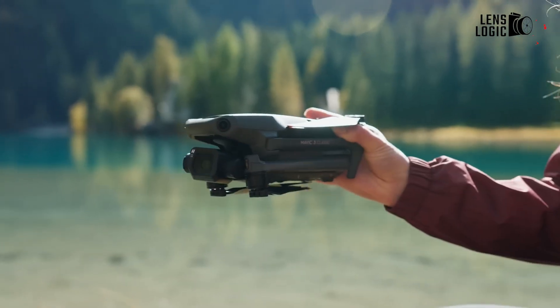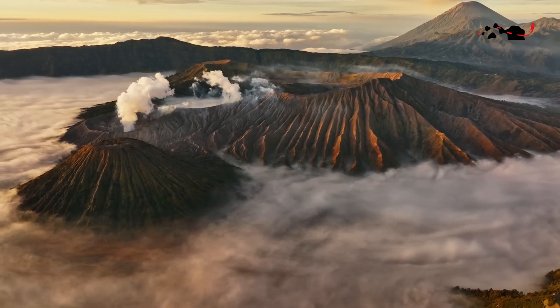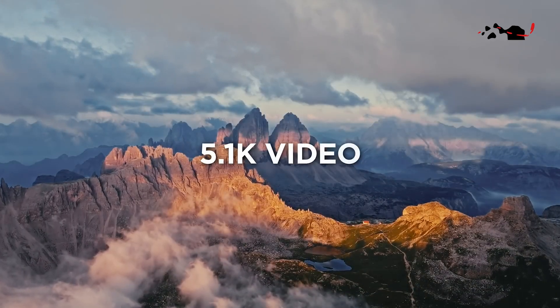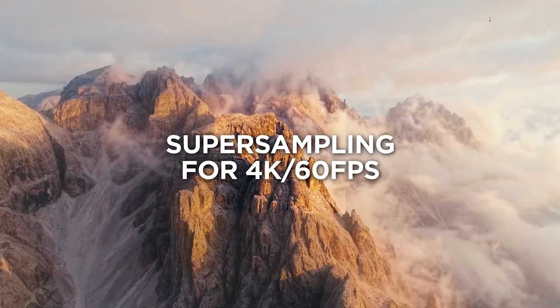The DJI Mavic 3 Classic, armed with its 20-megapixel CMOS sensor, also excels in the realm of aerial photography and videography. Its ability to capture 4K video at up to 30 frames per second empowers you to immortalize the beauty of the world from a bird's eye perspective.